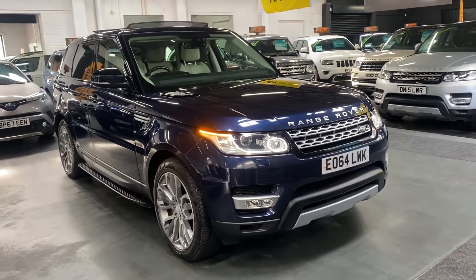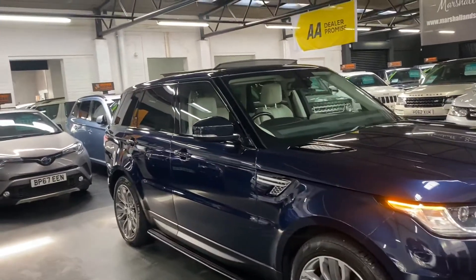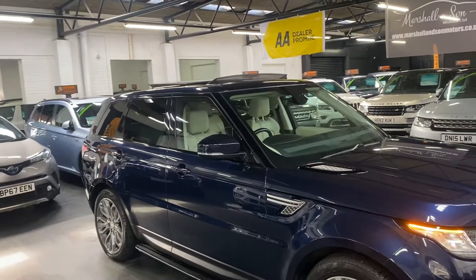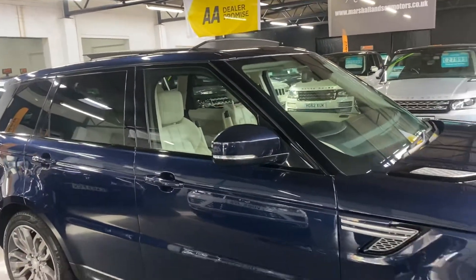Finished in Loire blue, which is personally one of my favourite colours and certainly one of my favourite colour combinations, paired with the ivory leather interior. I think it looks absolutely fantastic.